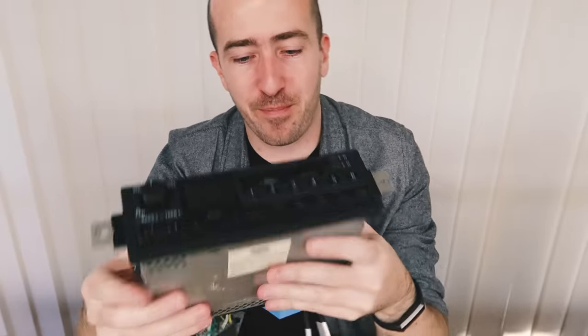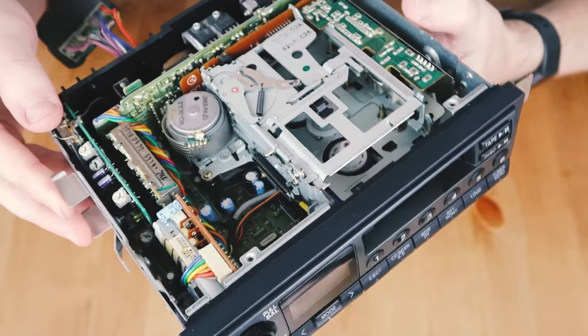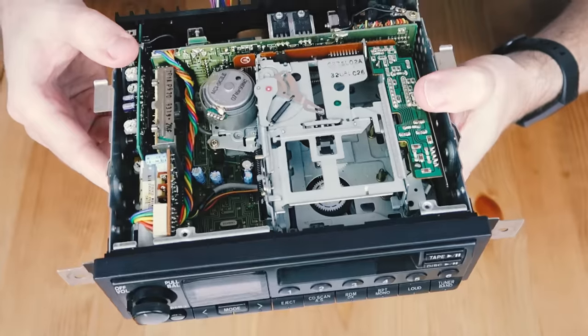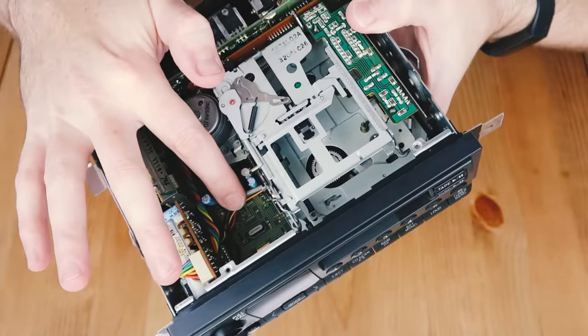So how does it work? Well let's get this thing open and take a look. On the top here you'll see that we have the cassette tape module. When this is in operation it reads the left and right audio data off the tape and then sends it down to the main board of the head unit, where it is then amplified and sent out to the speakers in your car.